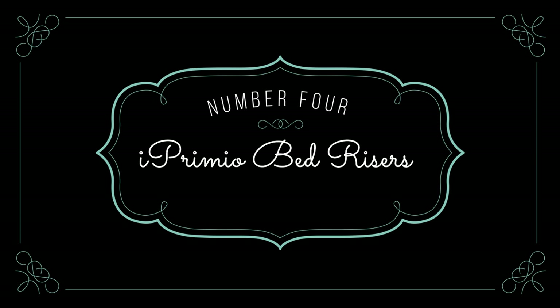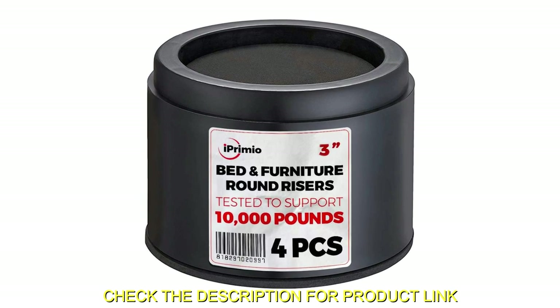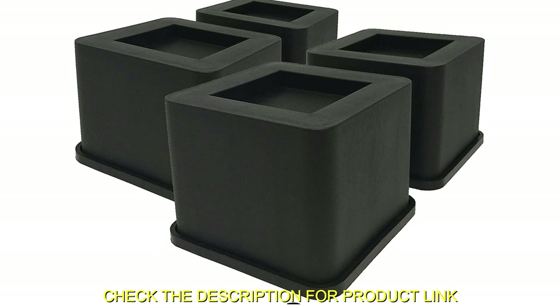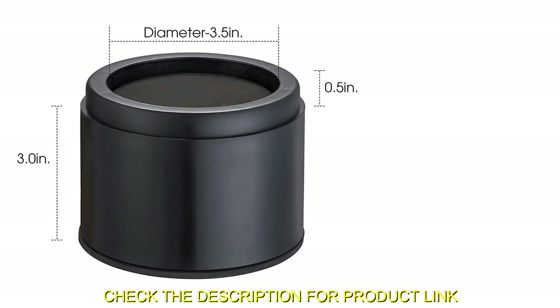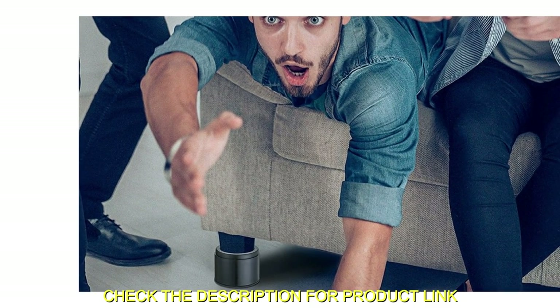Number 4: iPremio Bed Risers. Upgrade your furniture and create more storage space with iPremio Bed Risers. These heavy-duty risers are available in round or square shapes and come in black, brown, or white. With the ability to elevate furniture up to 3 inches and support over 10,000 pounds per leg, these risers are perfect for raising beds, sofas, desks, and more.